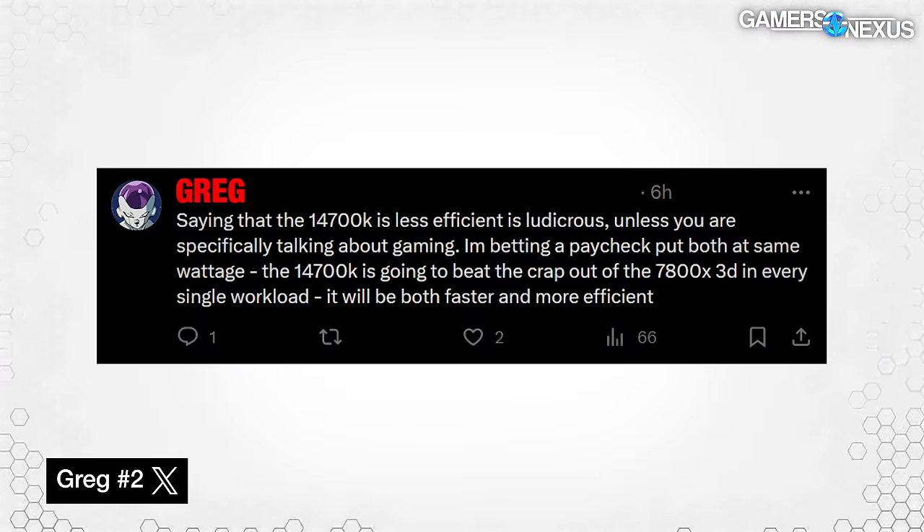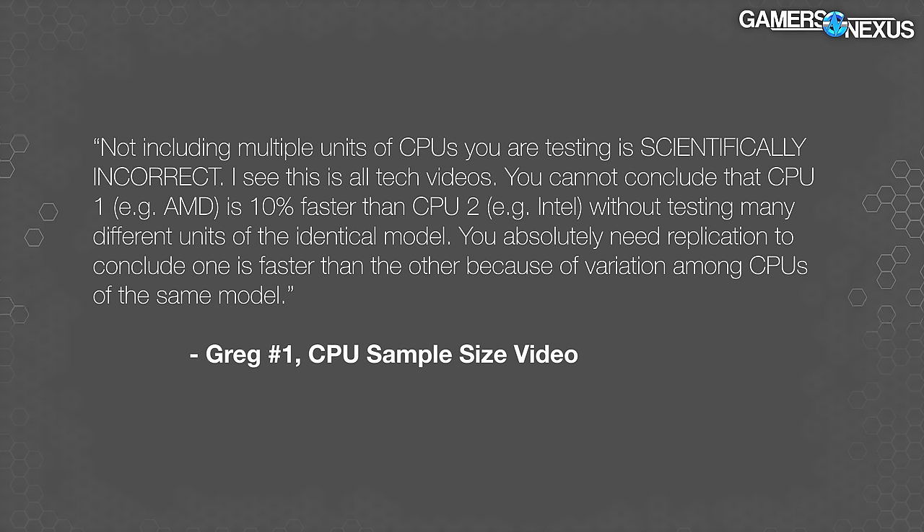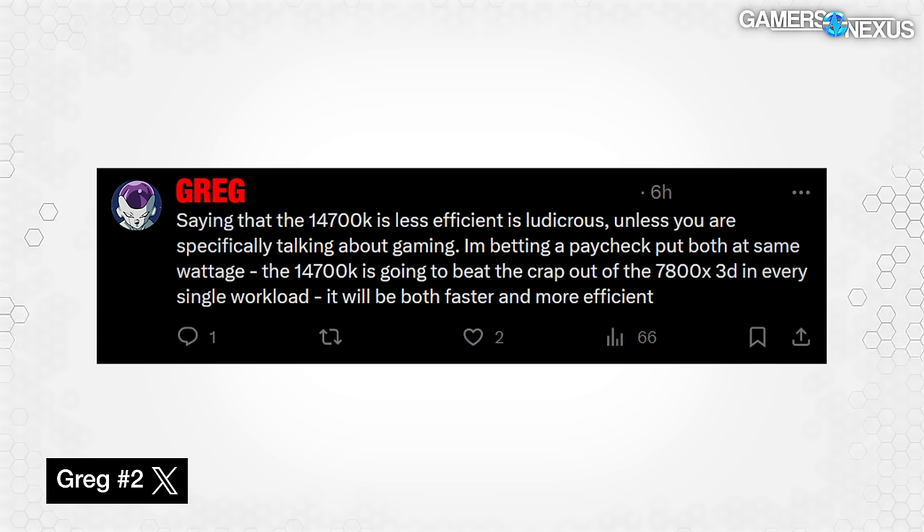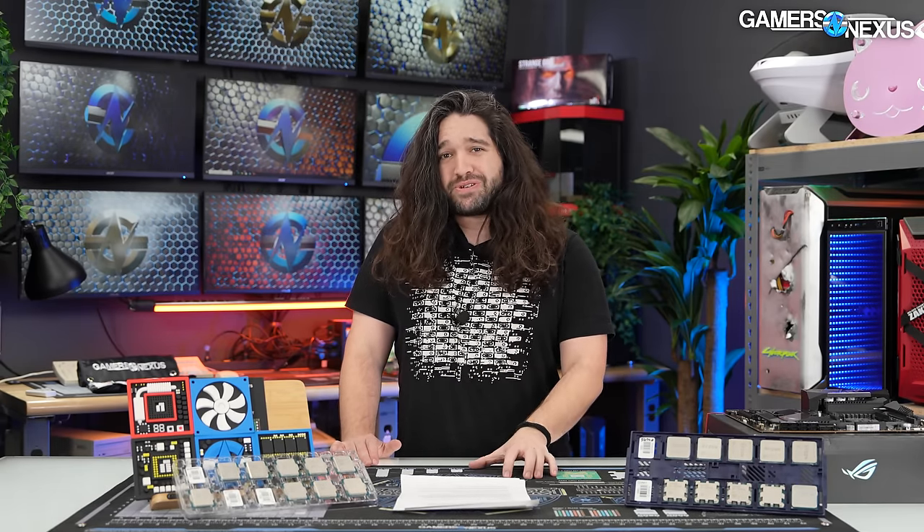This is the tweet we got after we declared the 7800X3D to be the best overall CPU of 2023. Much like Greg number one with the sample size comment we replied to previously, Greg number two here brings up an excellent point — it's one we've considered, which is that there's a lot to discuss outside of just all-core work for power consumption and power efficiency. And even though this tweet is maybe a bit defensive and seeking validation, it is something worth more scientifically exploring.